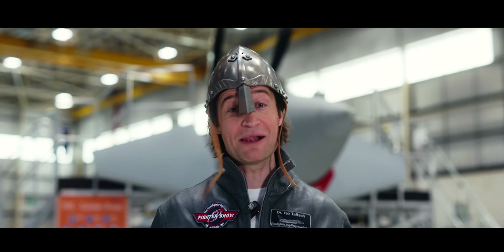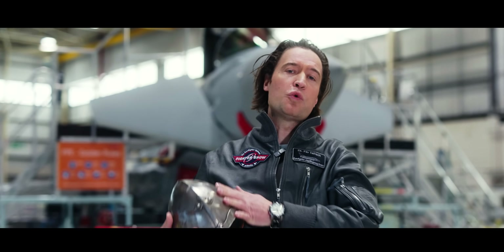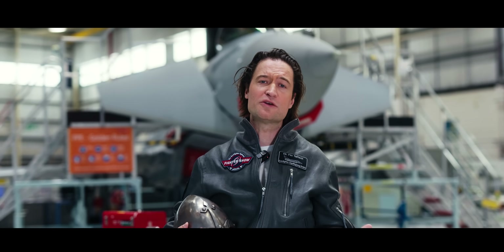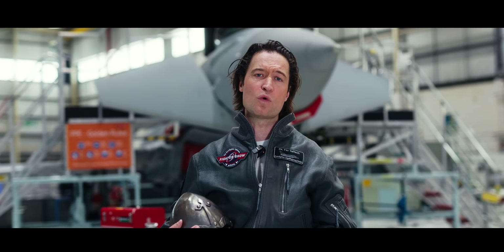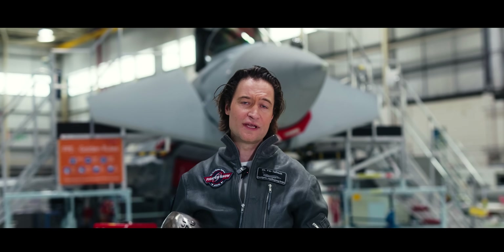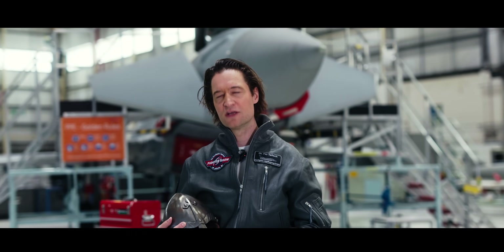A helmet stays a helmet — well, not quite. What has been worn for thousands of years dramatically changed within the last 20 years. Meanwhile, fighter pilots' helmets are the super gadgets in the cockpit, with features generations before were only dreaming of. One of the best helmets in the world is currently being developed for the Eurofighter Typhoon pilots — its name: Striker 2.